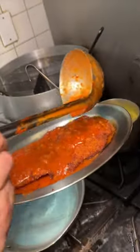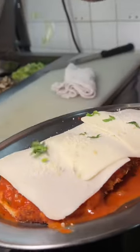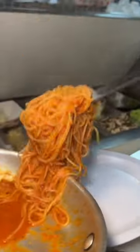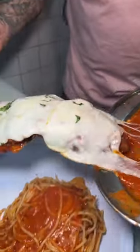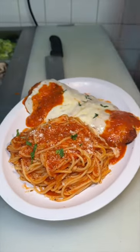Slathered in their house-made marinara sauce, topped with mozzarella cheese, parmesan, and basil, and slid into the oven. While that melts, they plate up some spaghetti with their house-made marinara. On goes that cheesy chicken parm, the rest of that sauce, more parmesan, and basil. The chicken parmesan from Wajiza in New Jersey.